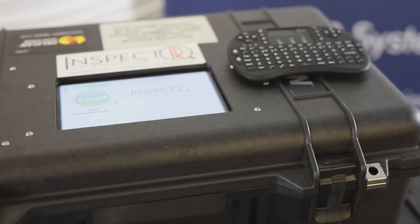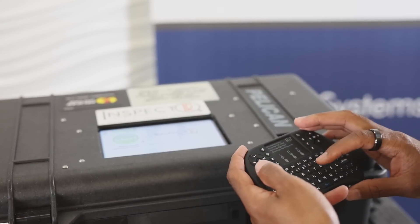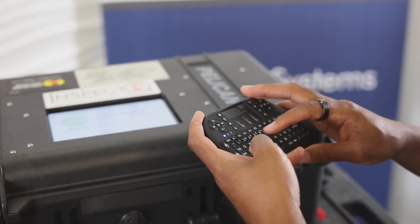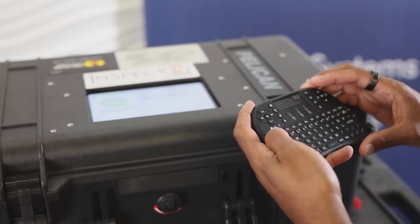There's a wireless keyboard that also minimizes contact between the administrator and the unit itself. The administrator uses the same keyboard to input the subject's unique identifier. Once the information has been entered, the administrator presses the OK button and the system is ready to accept exhaled breath.